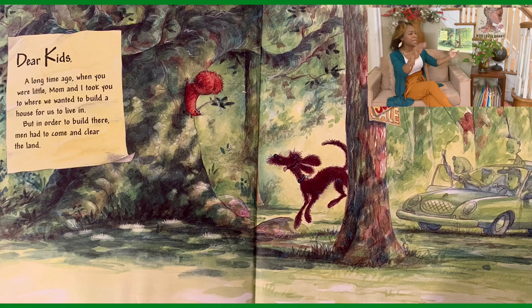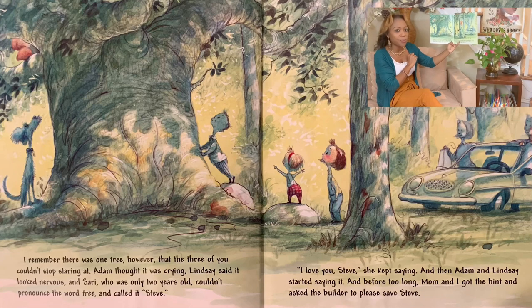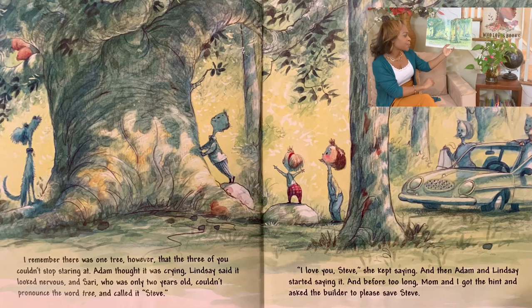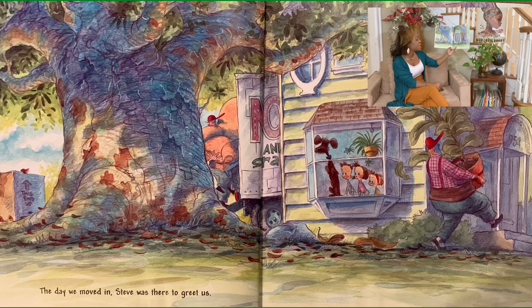Dear kids, a long time ago, when you were little, Mom and I took you to where we wanted to build a house for us to live in. I remember there was one tree, however, that the three of you couldn't stop staring at. Adam thought it was crying. Lindy said he looked nervous. And Sarah, who was only two years old, couldn't pronounce 'tree' and she called it Steve. 'I love you, Steve,' she kept saying. And then Adam and Lindy started saying it too. And before too long, Mom and I got the hint and asked the builder to please save Steve.